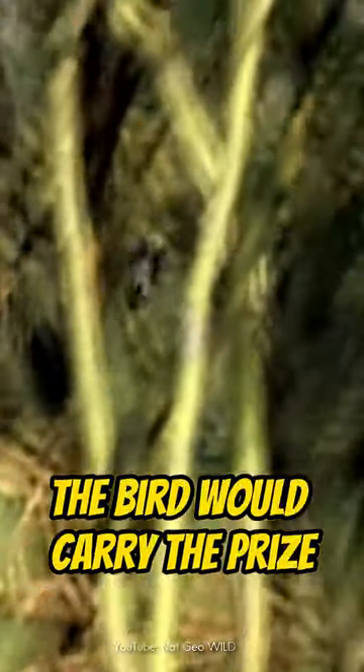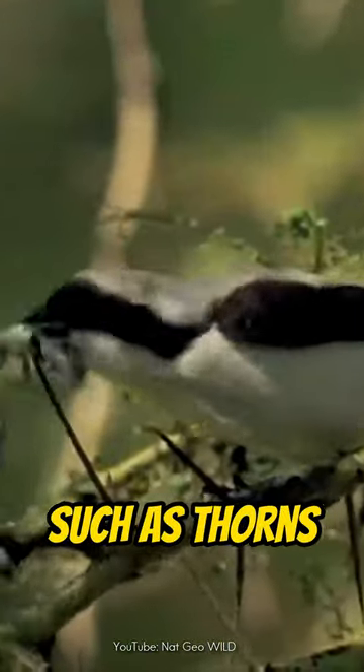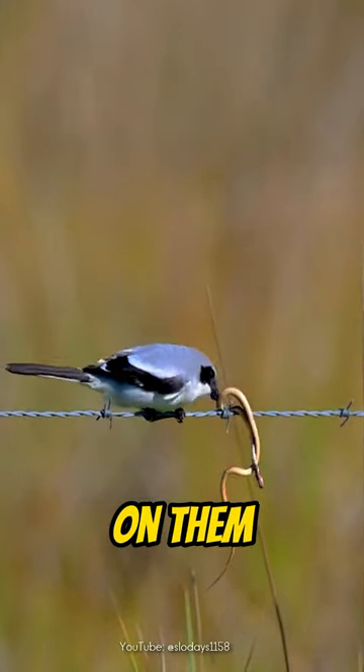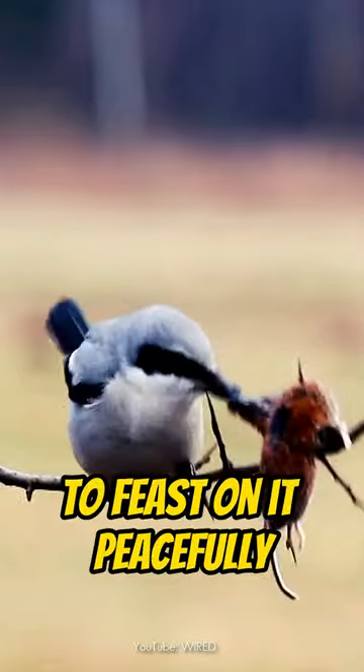After securing the hunt, the bird would carry the prize to a place with sharp objects, such as thorns and barbed wire fences, impaling the prey on them. This is done so the prey stays still, enabling the bird to feast on it peacefully.